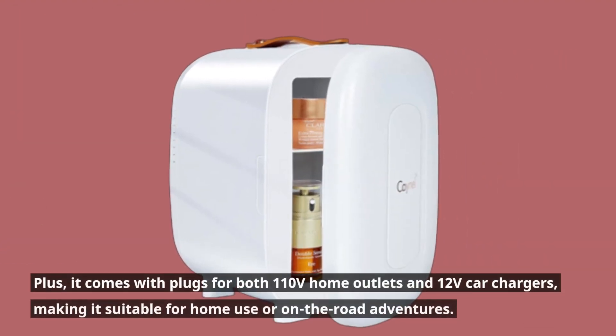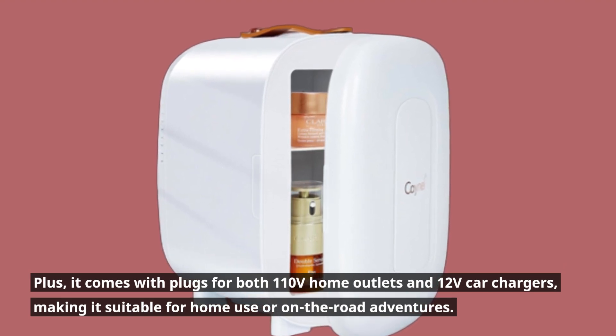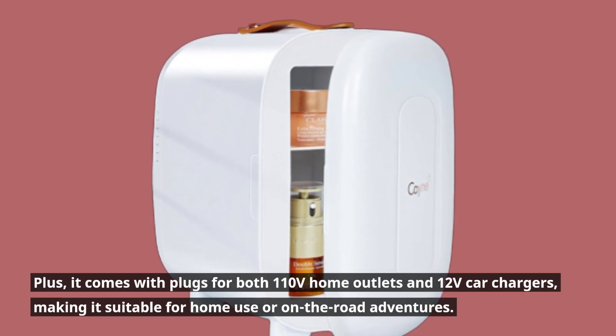Plus, it comes with plugs for both 110V home outlets and 12V car chargers, making it suitable for home use or on-the-road adventures.